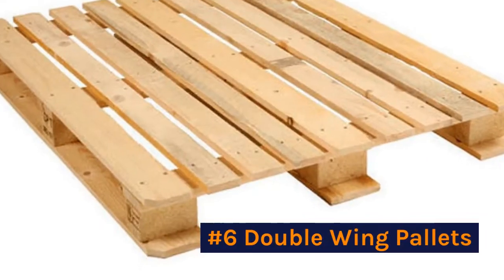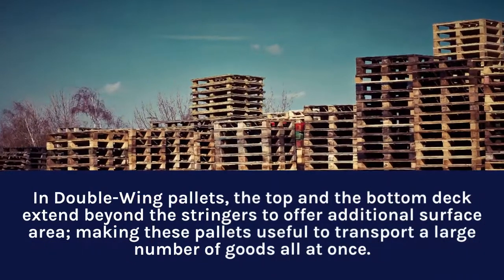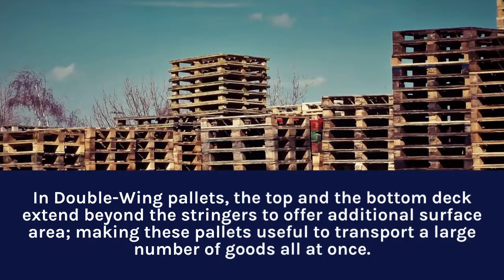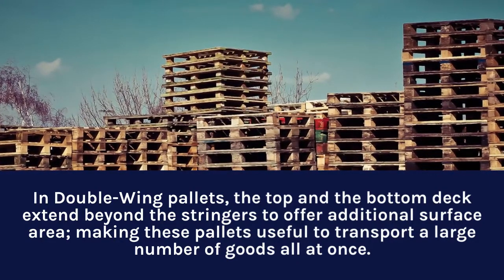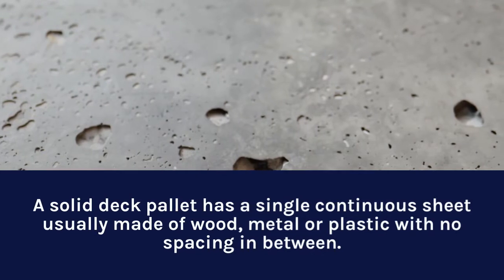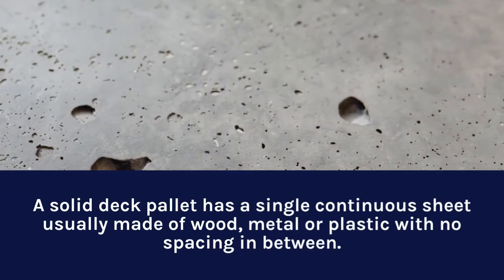Number six: double wing pallets. In double wing pallets, the top and bottom deck extend beyond the stringers to offer additional surface area, making these pallets useful to transport a large number of goods at once. A solid deck pallet has a single continuous sheet, usually made of wood, metal, or plastic, with no spacing in between. These are easy to clean and transport and are useful for moving smaller items.